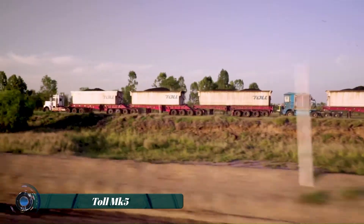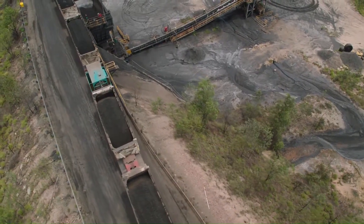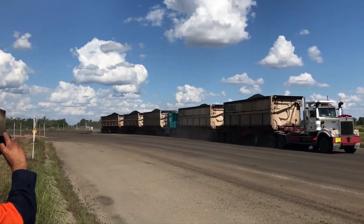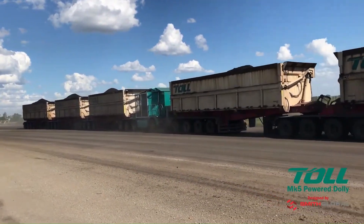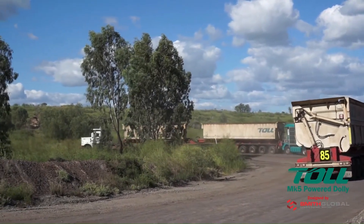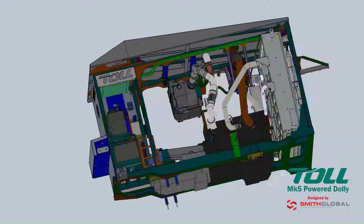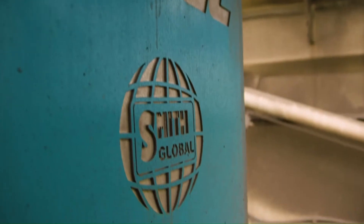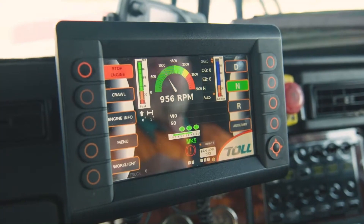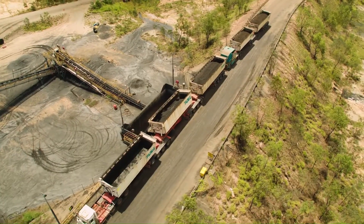The Toll MK5 autonomous power unit represents a significant advancement in autonomous transportation technology, designed to enhance efficiency and sustainability in logistics operations. As the latest iteration in Toll Group's line of autonomous solutions, the MK5 integrates cutting-edge technologies to deliver robust and reliable performance in a variety of environments. This advanced power unit is equipped with state-of-the-art sensors, AI-driven navigation systems, and real-time data analytics capabilities, enabling it to operate independently and safely within dynamic warehouse and distribution center settings.